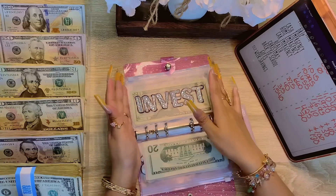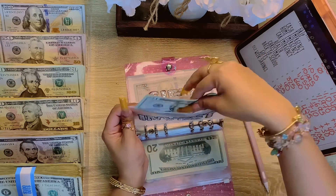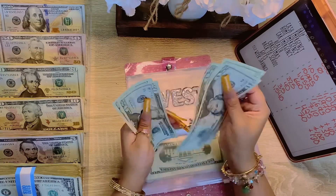Next is invest. Let's see how much we have in invest — counting out: $20, $40, $60, $80, $100.